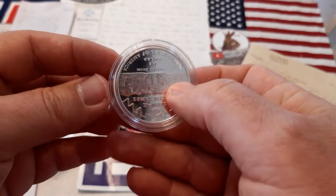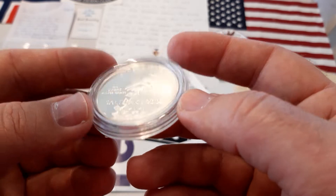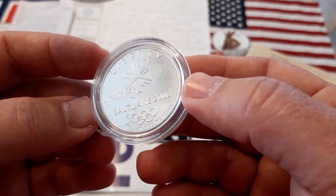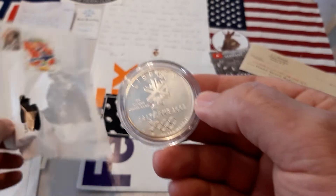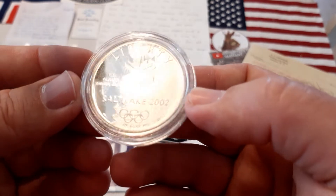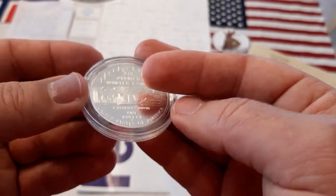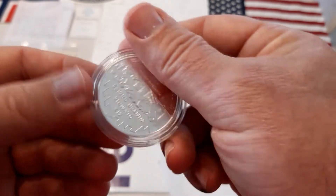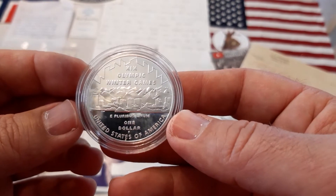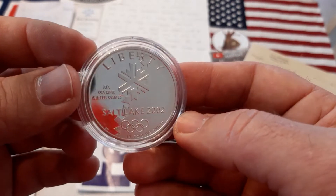I'm going to get some profit from this coin. I bought it at silver price, and with shipping — where I live, shipping is very expensive, three dollars to ship this coin. So I need at least another three dollars on top of that to get some profit, and I know I can get it.